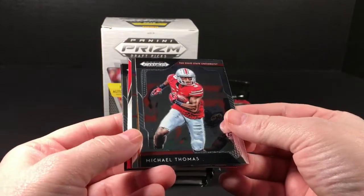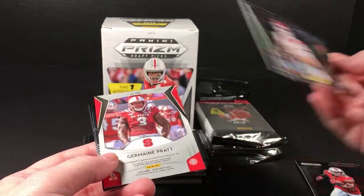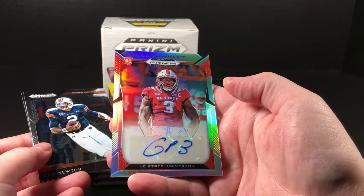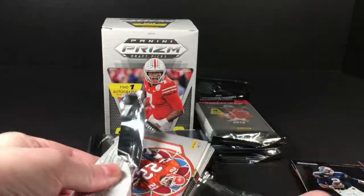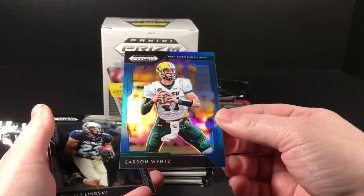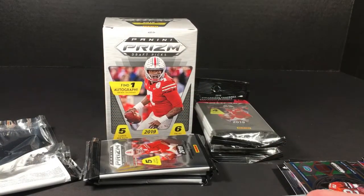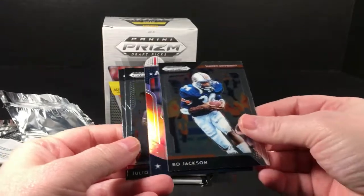I have to hold these at an angle or they'll just reflect. Michael Thomas, Sam Darnold - we call this stained glass. Looks like that's my auto already but it is a prism version. Jermaine Pratt at NC State - he's writing his jersey number GP3. Newton and AJ Green. Ezekiel Elliott, McCaffrey, and a Carson Wentz blue - that's pretty cool. People aren't quite as high on him as they were, of course, but it's still cool. Philip Lindsay and Emmett Smith stained glass.